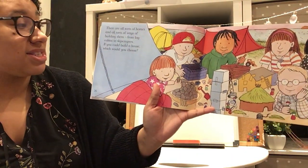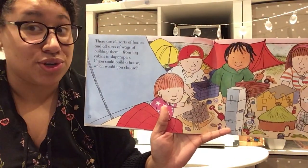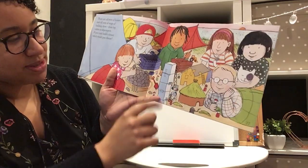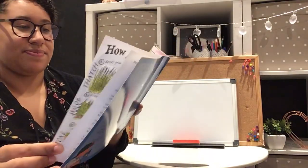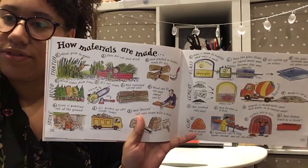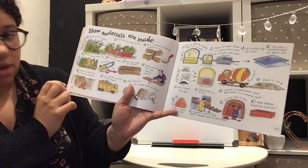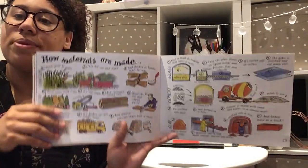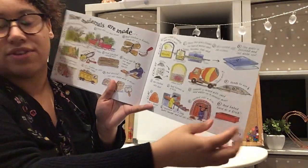There are all sorts of homes and all sorts of ways of building them, from log cabins to skyscrapers — if you could build a house, which would you choose? At the back of the book there are pictures showing how the materials are made: thatch, wood, stone, glass, cement, and clay. A PowerPoint of this book has been put on the website so you can look through it again and have a closer look at how each material is made.